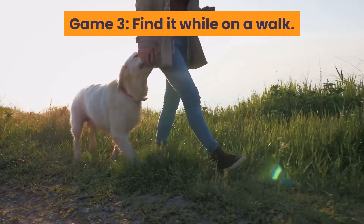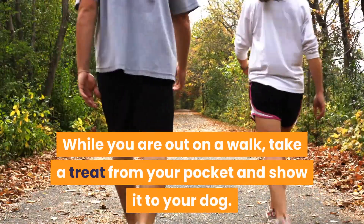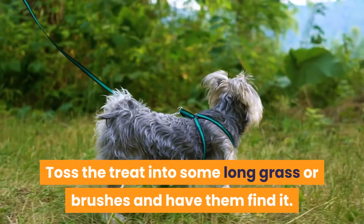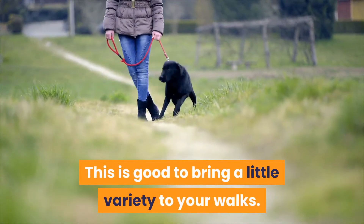Game 3: Find It While on a Walk. While you are out on a walk, take a treat from your pocket and show it to your dog. Toss the treat into some long grass or bushes and have them find it. This is good to bring a little variety to your walks.